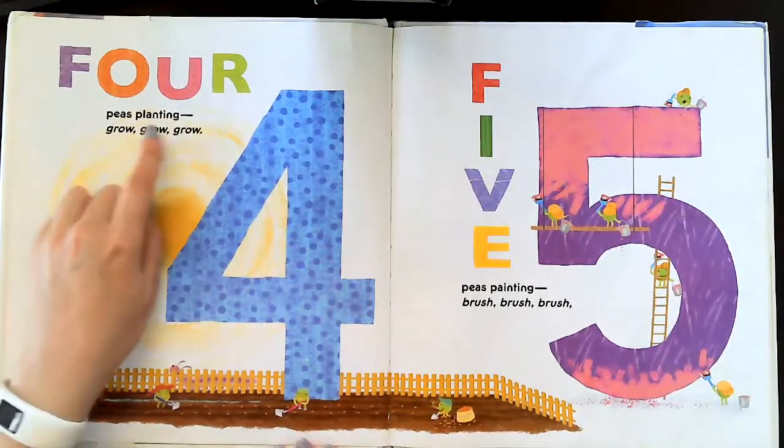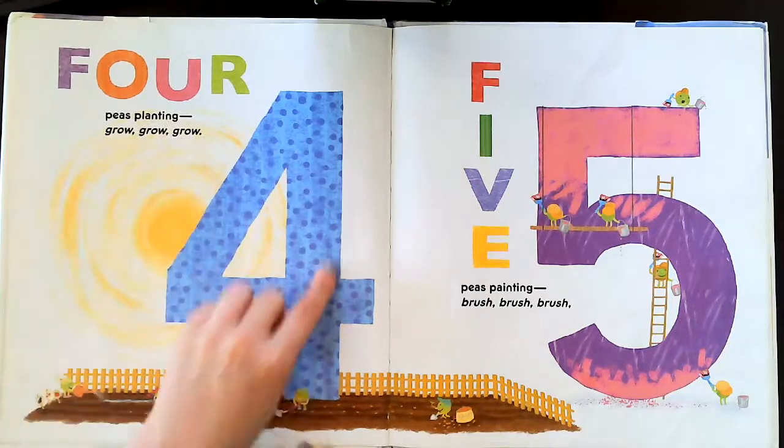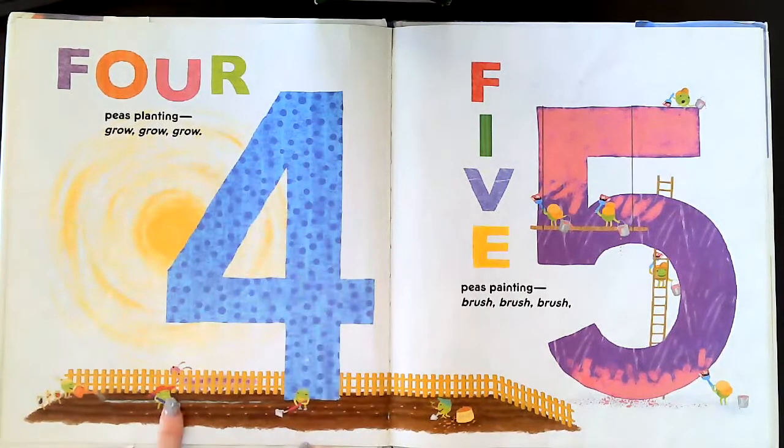Four Ps planting — grow, grow, grow. There's four. One, two, three, four.